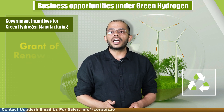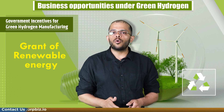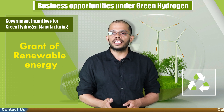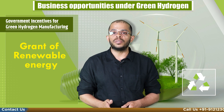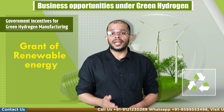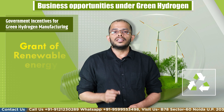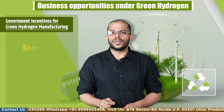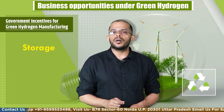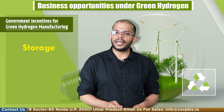The next incentive is the grant of renewable energy access. Manufacturers will be granted open access to source renewable energy within 15 days from the date of receipt of the application. The applicant can procure this energy from anywhere such as energy plants, power exchange, or a third party. Manufacturers shall also be permitted to store renewable energy for up to 30 days to produce green hydrogen, paying a tariff fixed by the state commission.